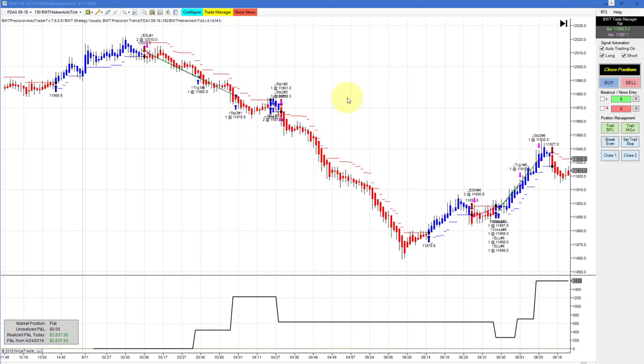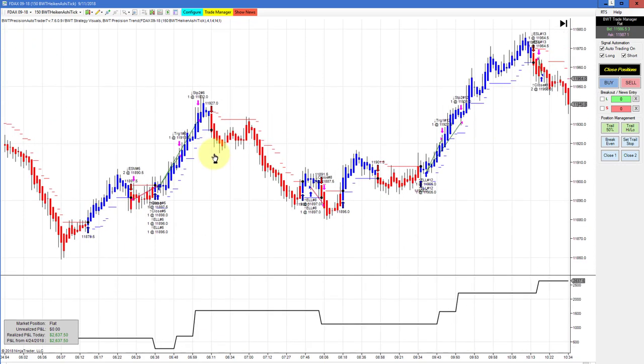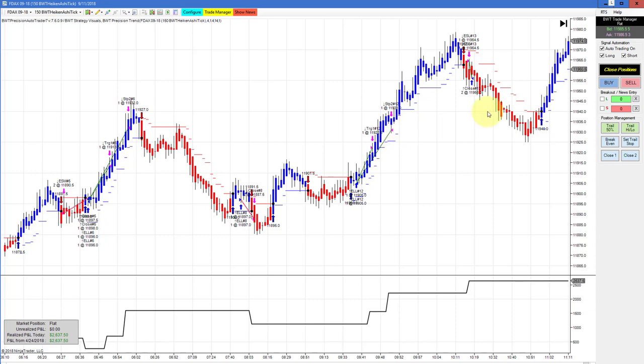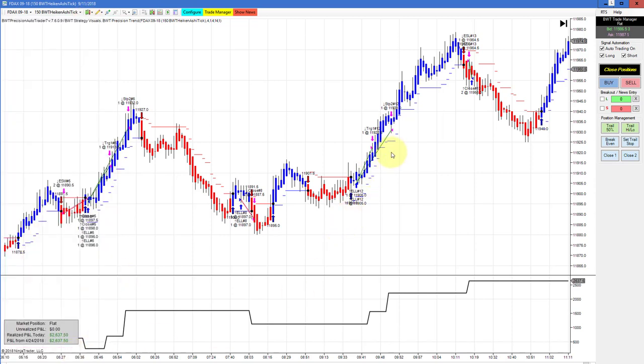The DAX on a 150 Heikin-Ashi tick chart — here's this big move to the downside. It did $1,200 on the first trade, then had a loser and another loser here, dragging us down to only about plus $200. Then this winner brought us back to $1,600, and finally these two trades brought us to $2,637. Our goal on this one is $2,550, so we had really excellent positive slippage. This 150 tick Heikin-Ashi has been a very good time frame for us.